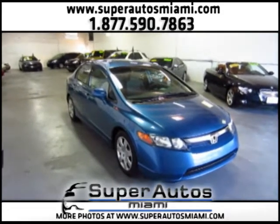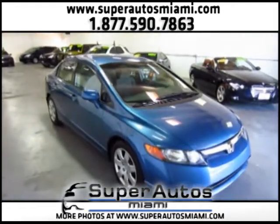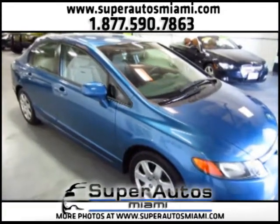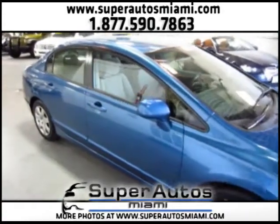This is the video for a 2008 Honda Civic LX. It's blue-grid gray, it has automatic transmission, and it has a clean Carfax.